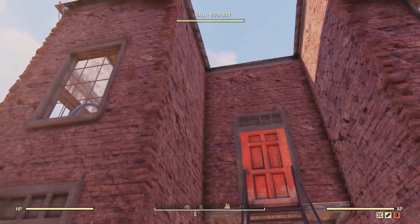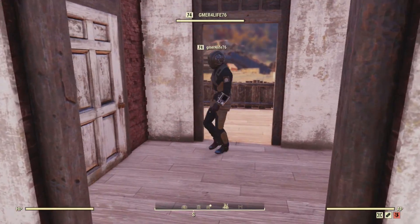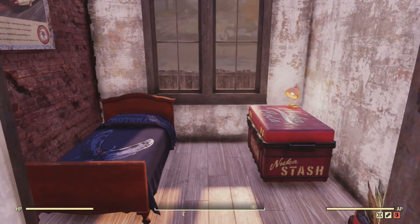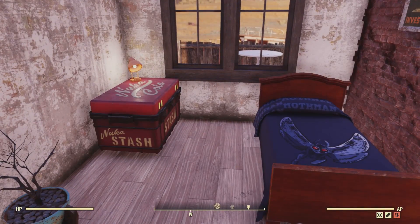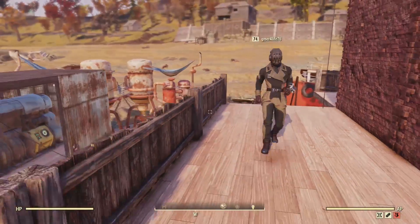On this side we can pass underneath the stairs — I kept it open so you can just walk back and forth. These two small rooms are just smaller visitor rooms, same basic thing, so people can have a place to rest and get that little bit of extra XP percentage.